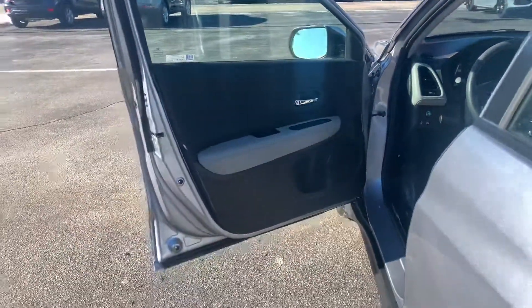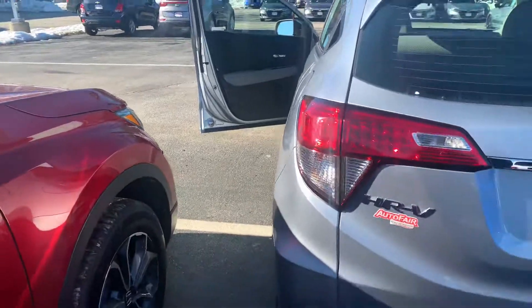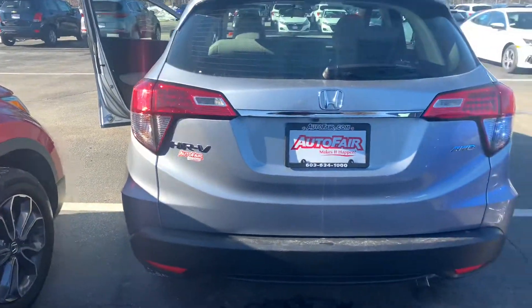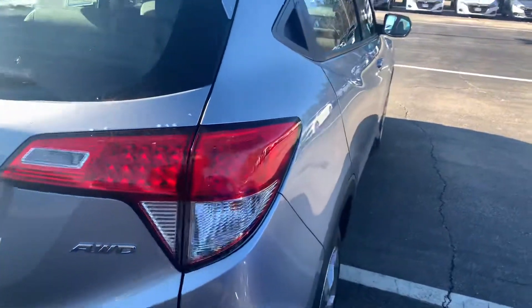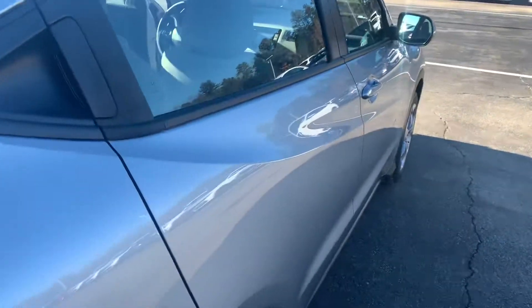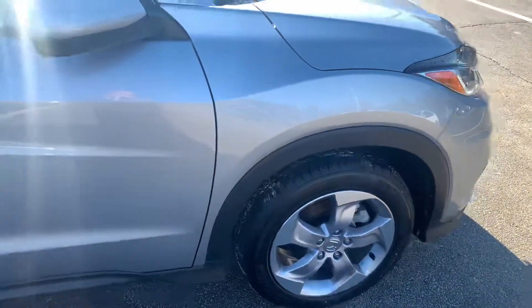You heard that right — 5-year/86k bumper-to-bumper, 7-year/100k powertrain. Not too many vehicles do qualify for this special warranty. Again, this vehicle has never been owned by anyone but the dealership. It's in excellent condition inside and out.